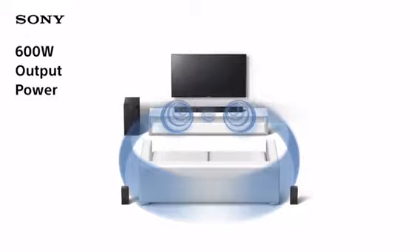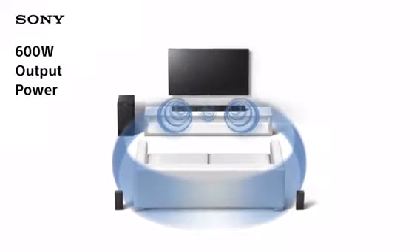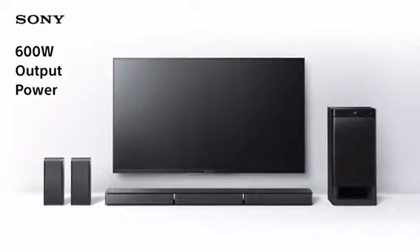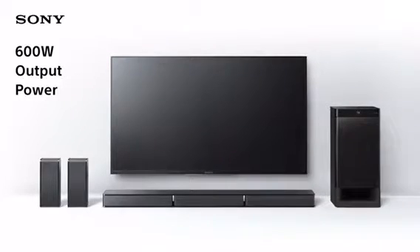Thanks to this powerful and versatile system, you can enjoy home cinema-quality surround sound from just four units, instead of the seven that you'd normally find in a traditional home cinema system, which also makes the whole thing quick and easy to set up.